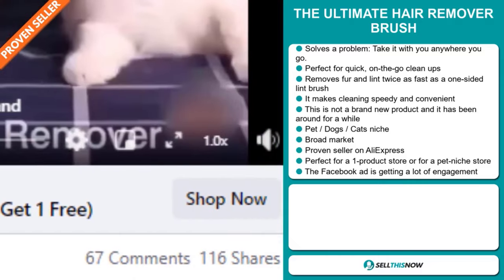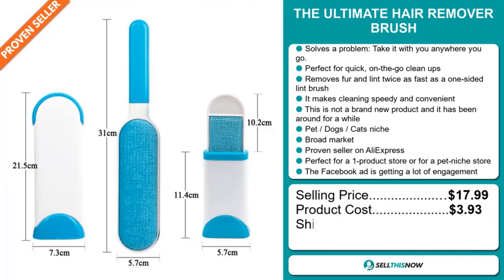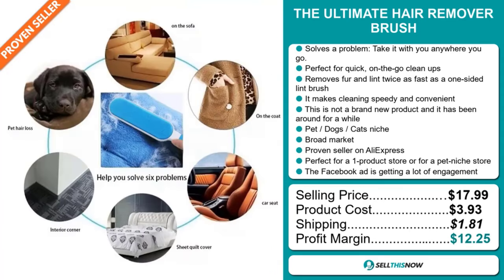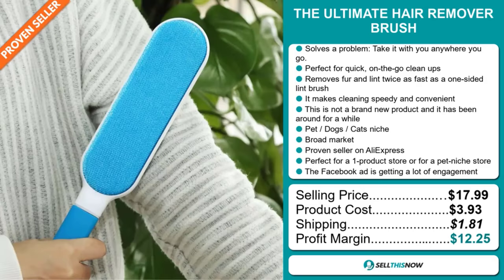And finally, the Facebook ad is getting a lot of engagement. The selling price for the Ultimate Hair Remover Brush is just under $18. The product cost is only $3.93. Shipping will set you back $1.81. So you're looking at a good profit margin of $12.25. Sell this now.